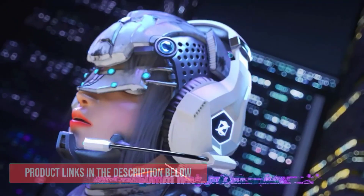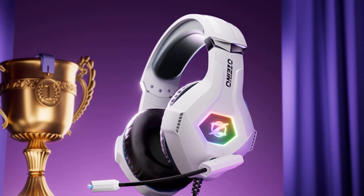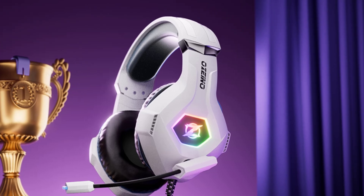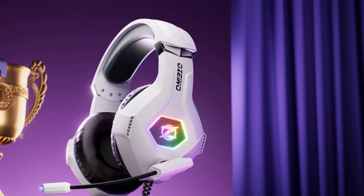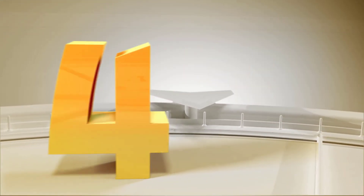Comfort is a top priority with the Azeno headset. The breathable, protein-based over-ear pads conform to the contours of your head, ensuring superior comfort even during extended gaming marathons. The adjustable headband further enhances the fit, accommodating gamers of all ages and head sizes.